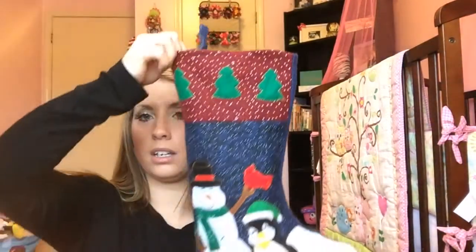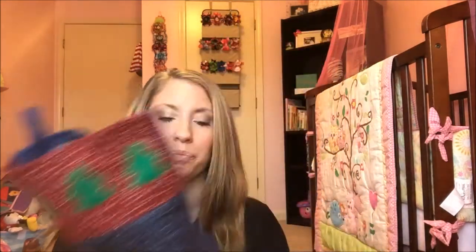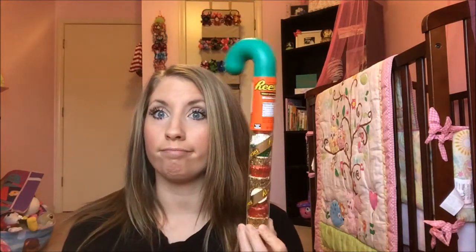The first stocking I will show you is the one that my oldest son Timothy will get, and this is what his looks like. I believe Caleb actually used this one last year, but the one that Timothy usually uses is a little bit thinner material and not as stretchy. They have a little bit more stuff this year, so I switched around the stockings. Santa has for him a pack of Skittles, a candy cane, and also a candy cane filled with Reese's. Can't go wrong with those.